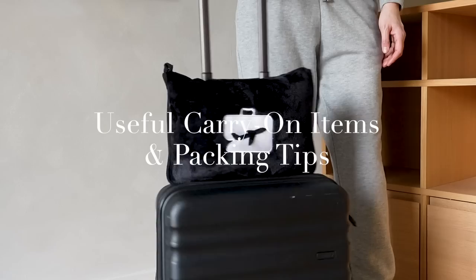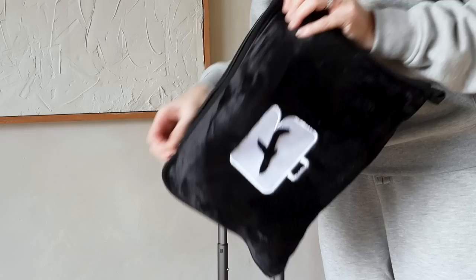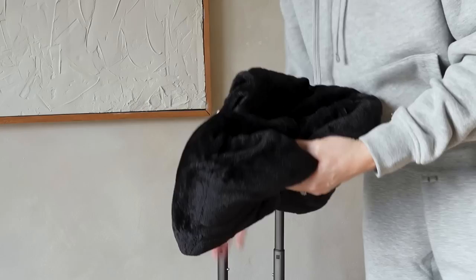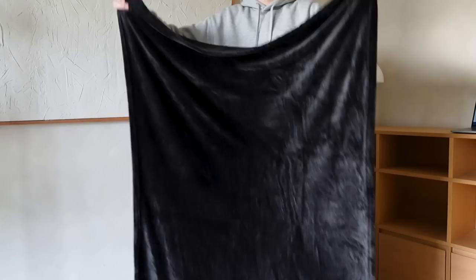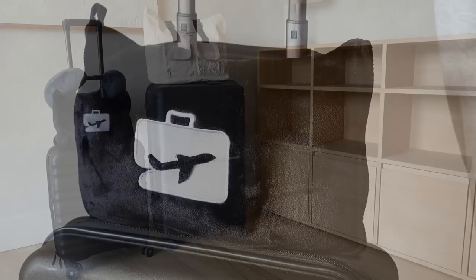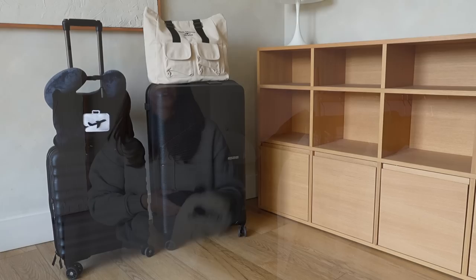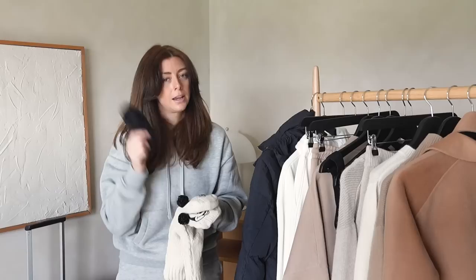The first thing I pack in my carry-on is a travel blanket — this one is from a brand called Eversnug, I'll link it below. It comes in a little zippy pouch, it's very plush and soft, and the pouch slots over the handle of your suitcase. It's not absolutely essential since most airlines provide blankets, but I like having my own — it smells of home and just makes me feel a little more homely.